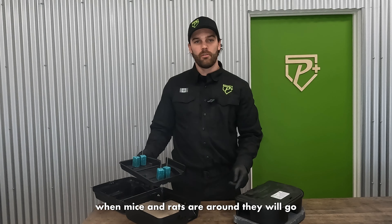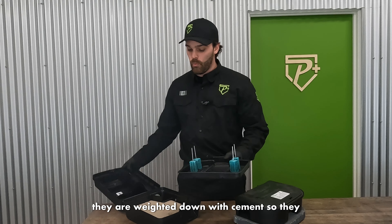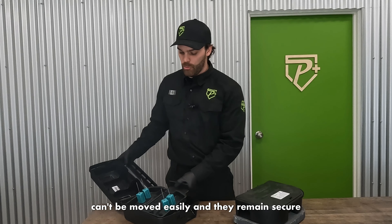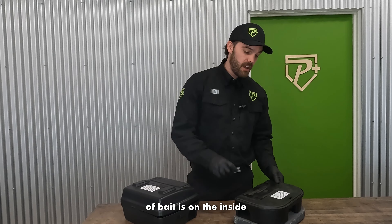When mice and rats are around, they will go in here, come in for a snack, and the rodenticide will kill them. They are weighted down with cement so they can't be moved easily and they remain secure. They will always be labeled with what kind of bait is on the inside.